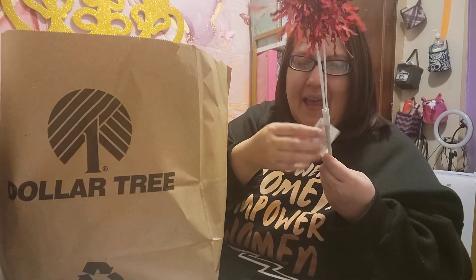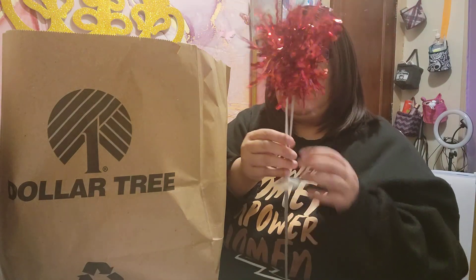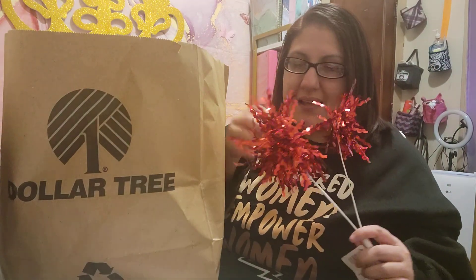So let me show you what I've got. In this bag I have some — I'm going to call them pom-poms. This is to add them into the basket or on the top of the basket for added extra decor.